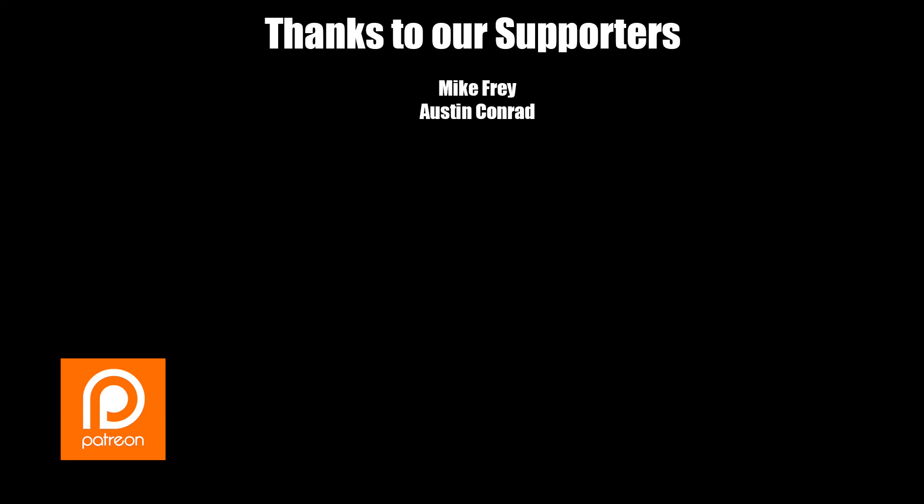I'd like to say thanks to our current Patreon supporters, and hope that you too would consider supporting our content on Patreon. If you enjoyed this video or found it helpful in any way, go ahead and hit that subscribe button for more. Ring the notification bell to be notified when I upload new videos so we can see you back here for the next one. And as always, thanks for watching.